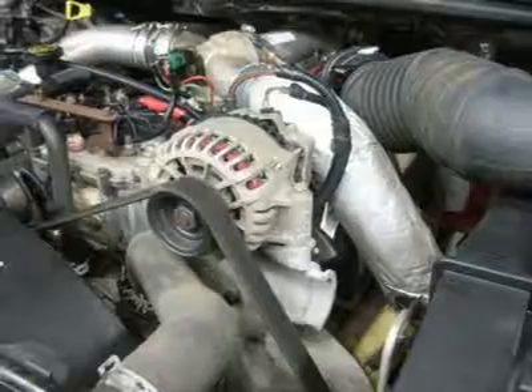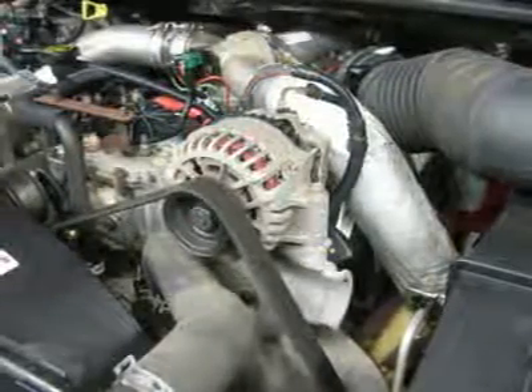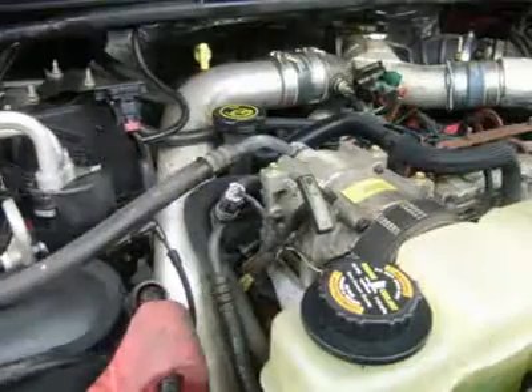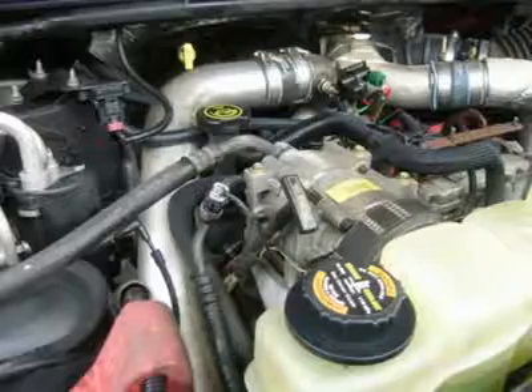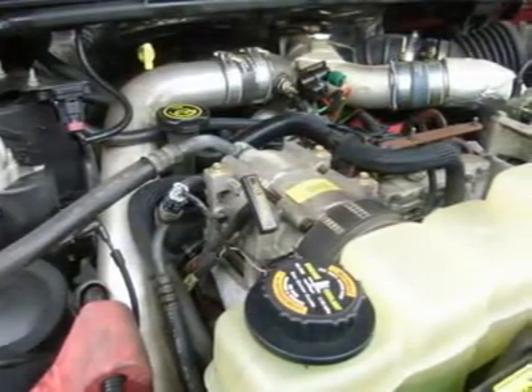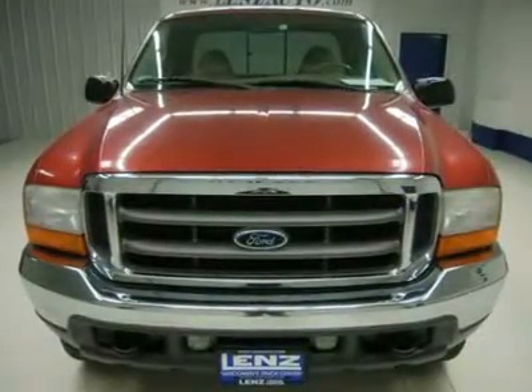Our selection is unmatched in the industry with more high quality used diesel trucks than anyone in the Midwest, all here in Fond du Lac. All of our vehicles are Lens Certified and ready to be delivered. Disclaimer: dealer shall in no way be held liable for any errors or omissions found on these webpages. All prices are plus any applicable state taxes and service fees. We will do our best to keep all information current and accurate; however, the dealership should be contacted for final pricing and availability.